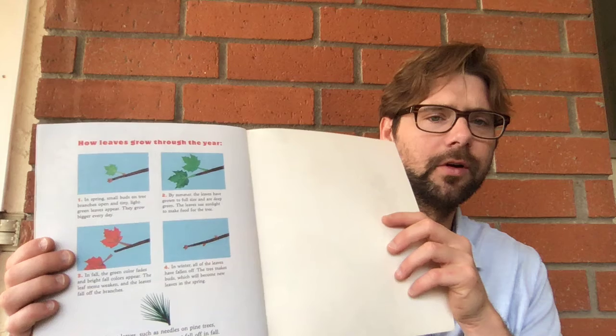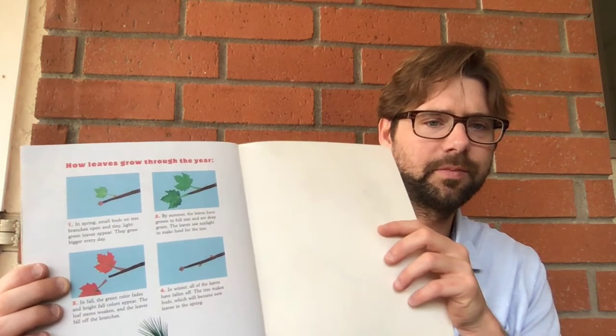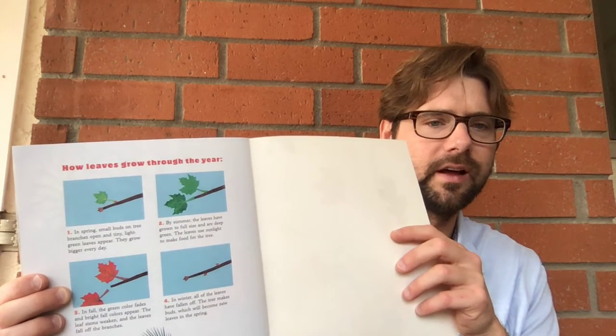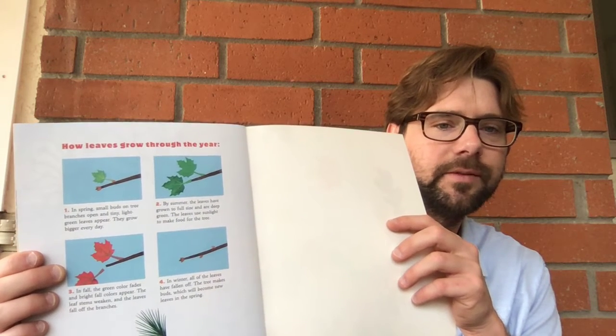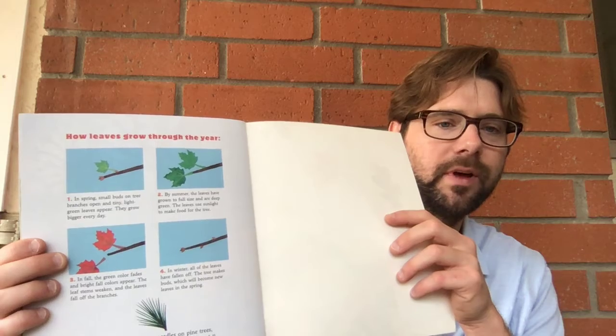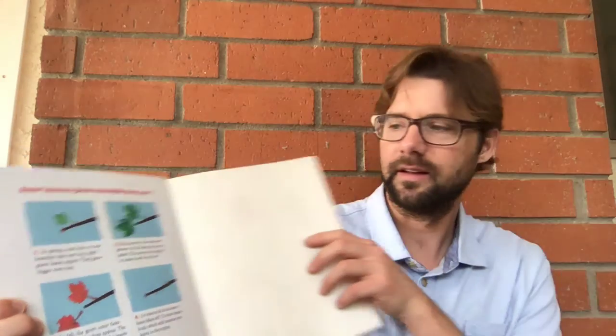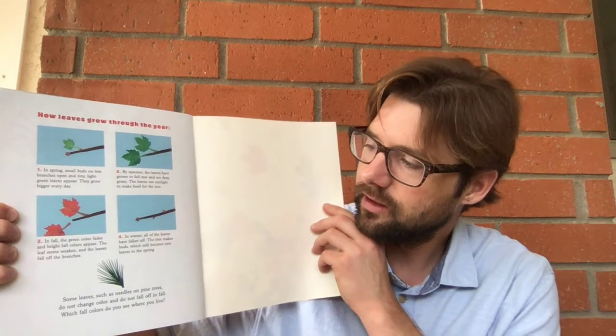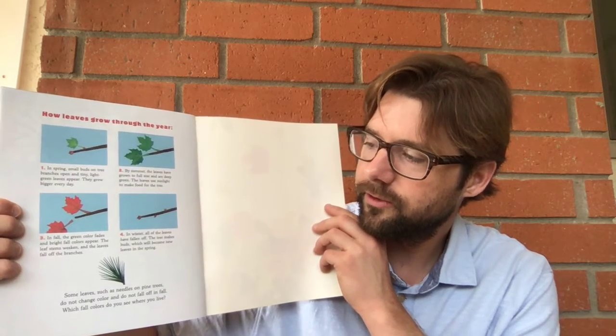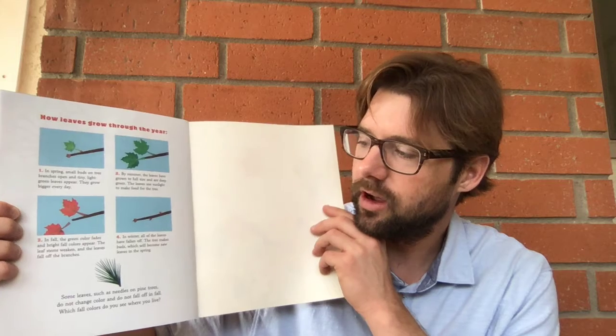How leaves grow through the year. In the spring, small buds on tree branches open and tiny, light green leaves appear. They grow bigger every day. In the summer, the leaves have grown to full size and are deep green. The leaves use sunlight to make food for the trees. In the fall, the green color fades and bright fall colors appear.